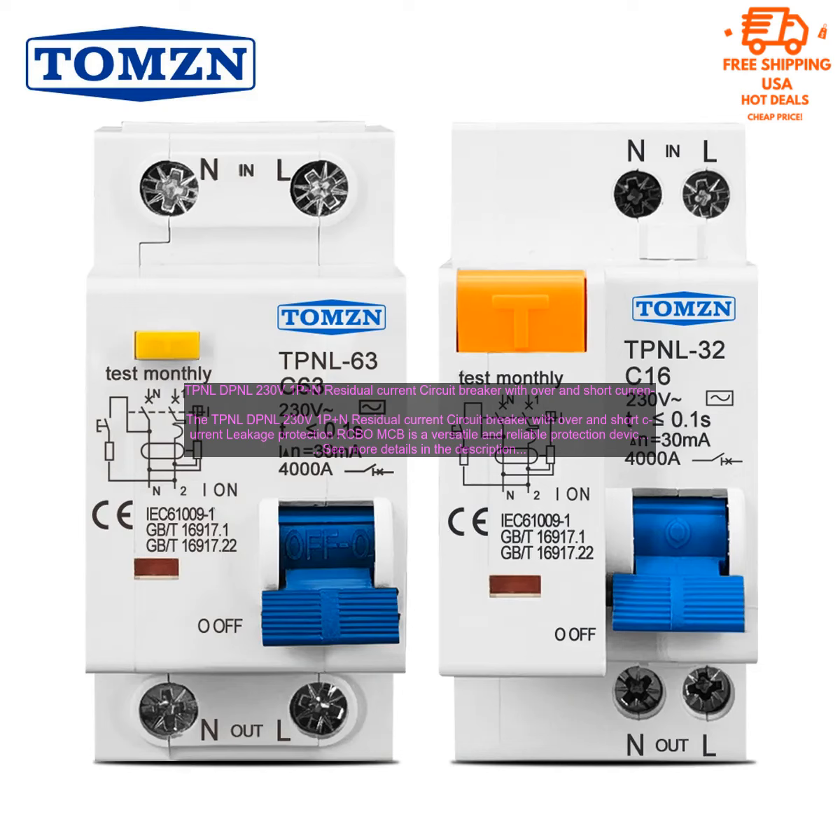Here are some of the benefits of using the TPNL DPNL 230V 1P Plus N Residual Current Circuit Breaker with Over and Short Current Leakage Protection RCBO/MCB. It is equipped with both overcurrent and short circuit protection, as well as leakage protection, making it a comprehensive solution for protecting your electrical system.